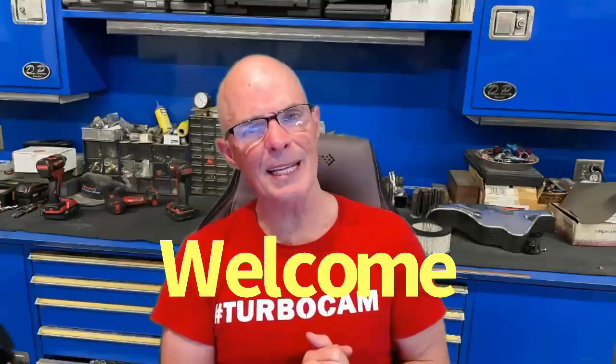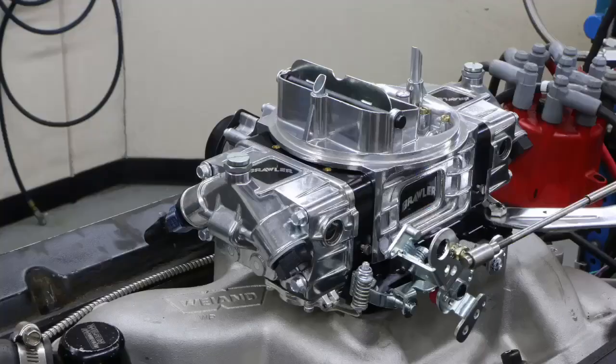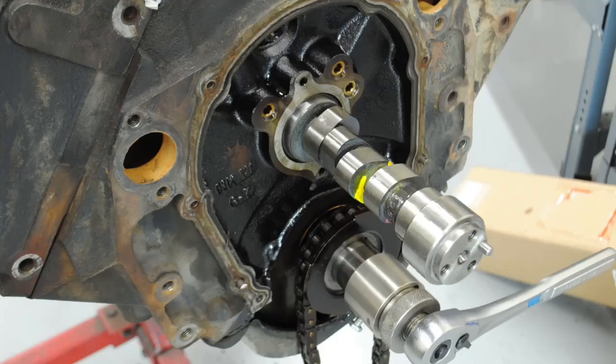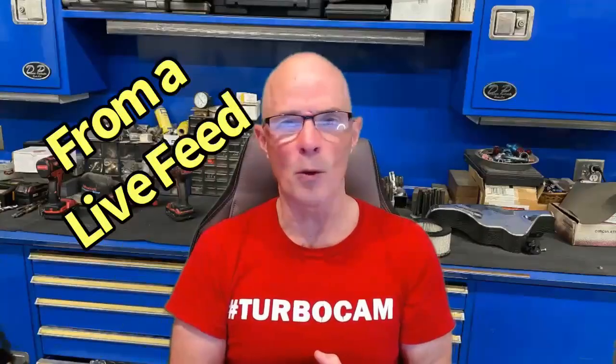Hello everybody, I'm Richard Oldner and welcome to the channel. Today it's all about big block Chevys. We're going to take a Gen 6 big block Chevy, compare carburetion to fuel injection, take a look at a cam swap, and we'll take a look at nitrous. This is actually the beginning segment of one of my very long live feeds, so for guys who don't want to stay for the full hour, here is the short version.